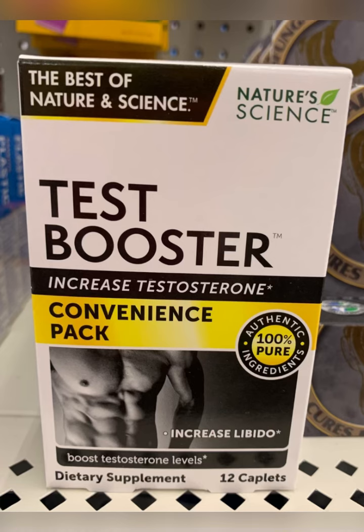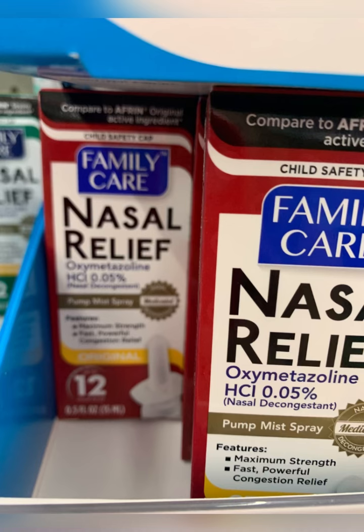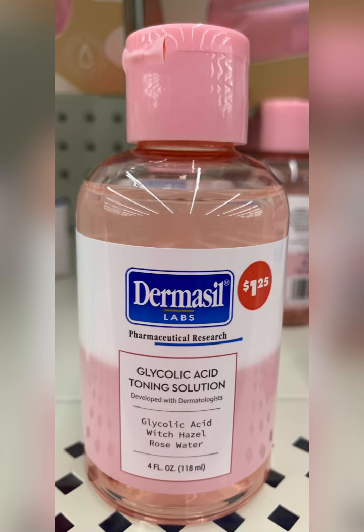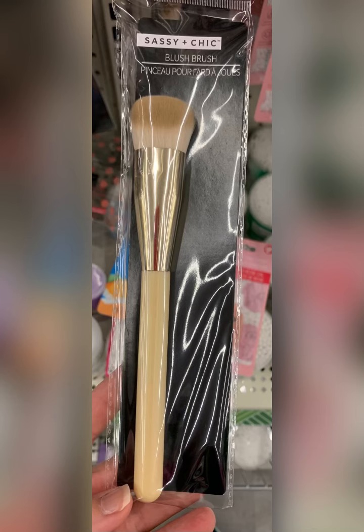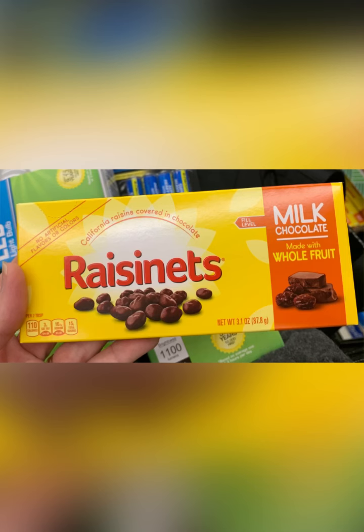If you need testosterone you can now get it at Dollar Tree — can't attest to how it works. Also if you're an Afrin user they do have the regular and the severe strength. We always pick up these eye drops — so much cheaper than other places. Dermacil has added a toned solution with glycolic acid. Did pick this up for Hubby's travel bag. Also found Elmo again, just hanging on a shelf with Zippity Zap. Loving these Sashian Sheep brushes — like powder brush and concealer brush. Had to pick these up — I'm a Raisinets girl and when I see them I like to have them.